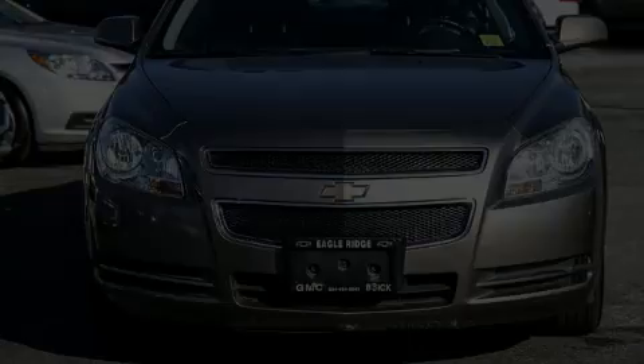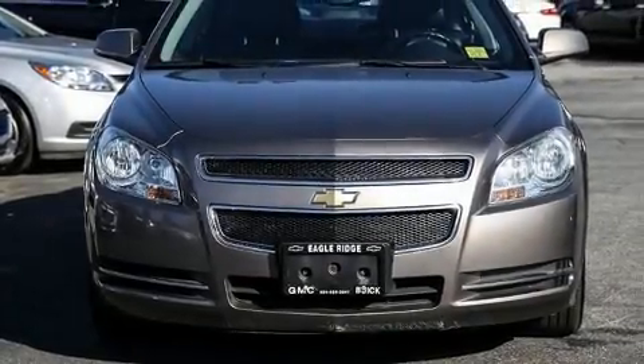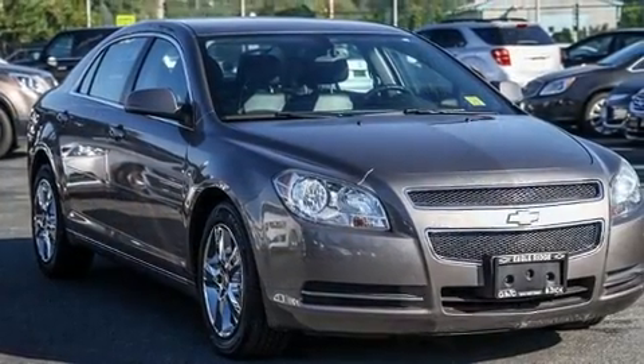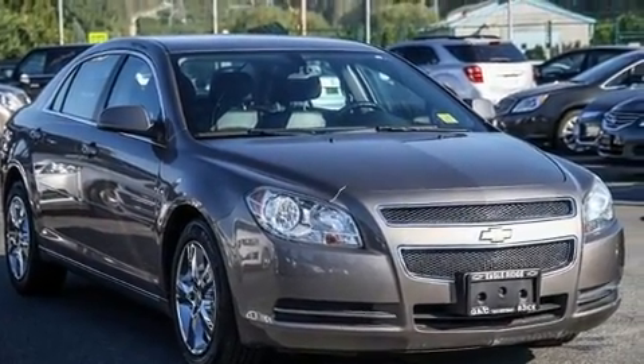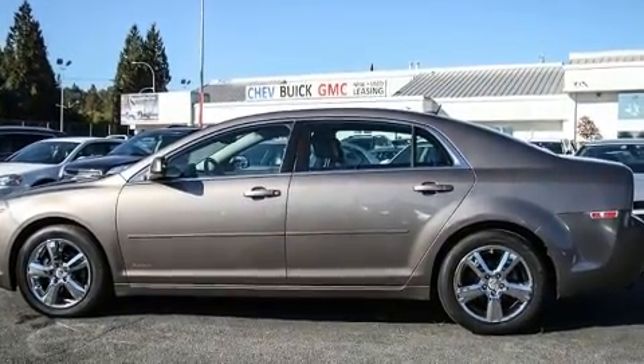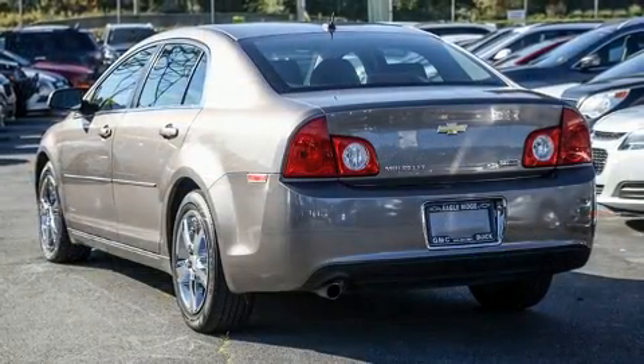The 2011 Chevrolet Malibu. This four-door, five-passenger sedan has not yet reached the 100,000-kilometer mark. Smooth gear shifts are achieved thanks to the efficient four-cylinder engine, and for added security, Dynamic Stability Control supplements the drivetrain.